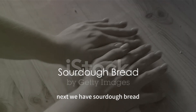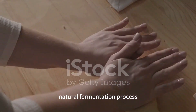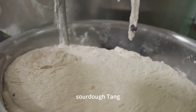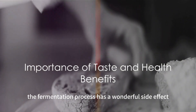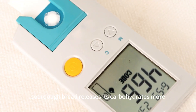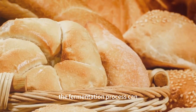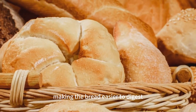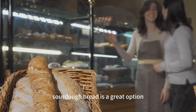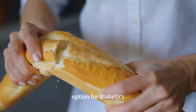Next, we have sourdough bread — a traditional bread savored for centuries that gets its unique tangy flavor from a natural fermentation process involving wild yeast and bacteria. But it's not just about taste. The fermentation process can reduce the bread's glycemic index, meaning sourdough bread releases its carbohydrates more slowly into your bloodstream, helping to maintain more stable blood sugar levels. As an added bonus, fermentation can also help break down some of the gluten, making the bread easier to digest. Sourdough bread is a tasty and healthy option for diabetics.